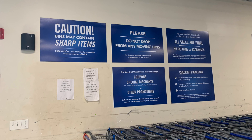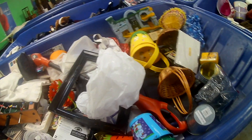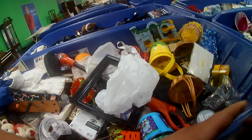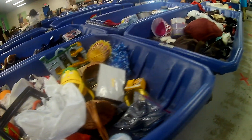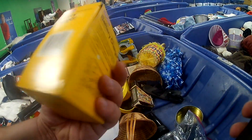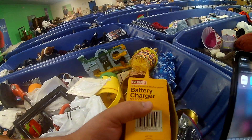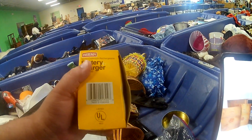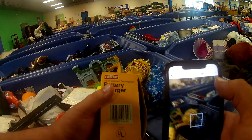It's by bins — you pick it, they weigh it, you buy it. Upon walking in for the first time, you're gonna be like, 'What did I walk myself into?' You're gonna see so many items. These blue bins are laid out throughout the store. There were people in this store just picking stuff out and taking items.